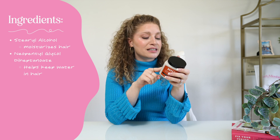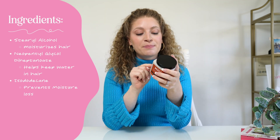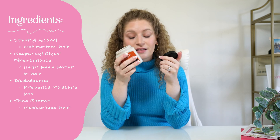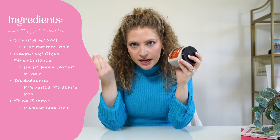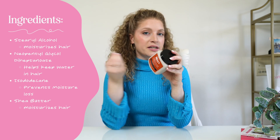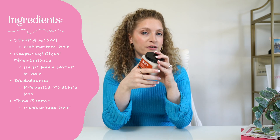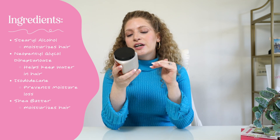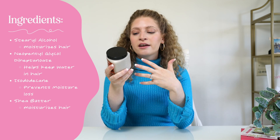Then we have isododecane, which is going to help prevent moisture loss. Then we have shea butter. Shea butter is a very prevalent ingredient in this product — I think honestly this product smells like shea butter. Shea butter is probably one of the thickest, heaviest moisturizing agents that exist, so I only really recommend shea butter for people who really need moisture. Shea butter is about halfway down the ingredient list, so it's not super high at the top, which is why other people could get away with trying it.